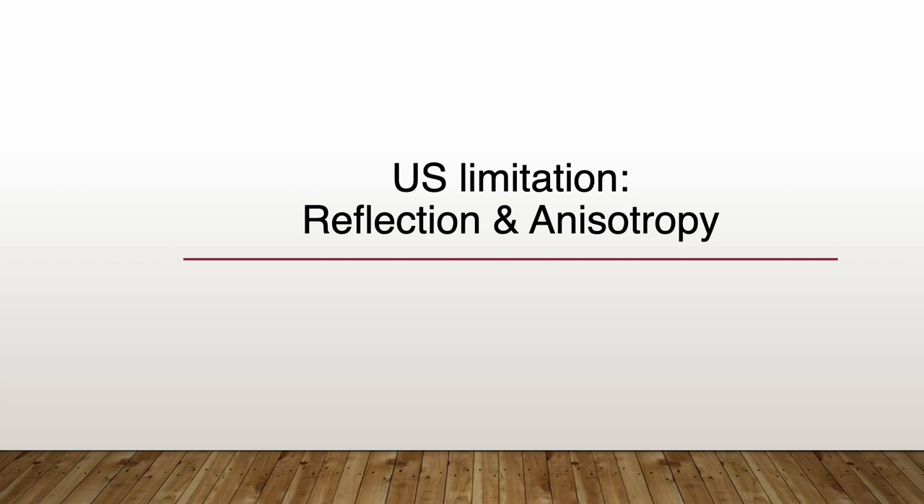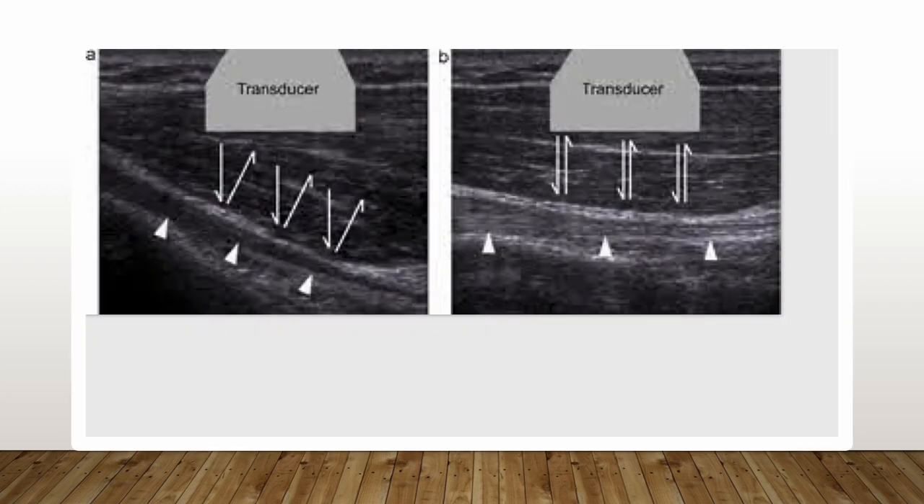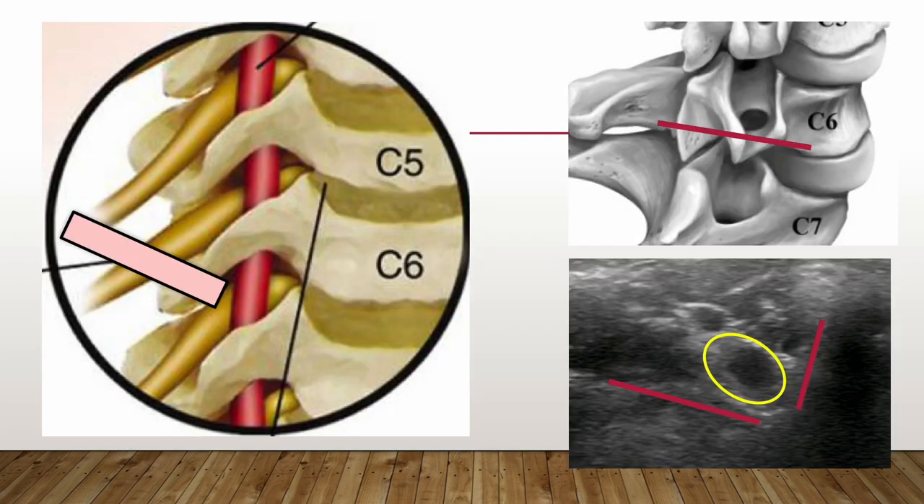Reflection and anisotropy are the most significantly influencing artifacts that hinder the ultrasound-guided approach to the bony foramina space. Reflection in ultrasound refers to the return of sound wave energy back to the transducer. Tissue interfaces with a large difference in acoustic impedance, such as the bony cortex, result in large sound reflection and cannot penetrate further. Therefore, we cannot see inside the bony intervertebral foramina. The anisotropy artifact refers to the darkening and loss of image resolution when sound waves approach at less than perpendicular.